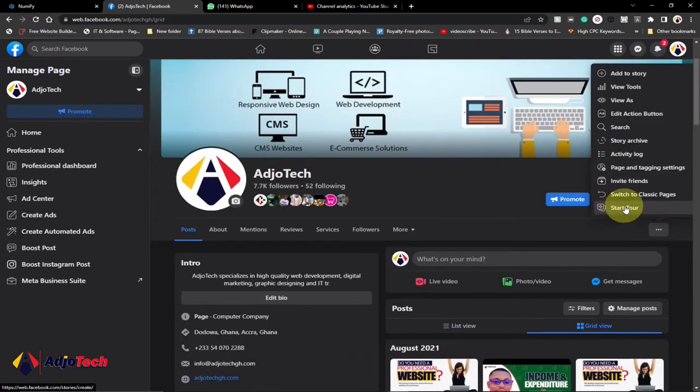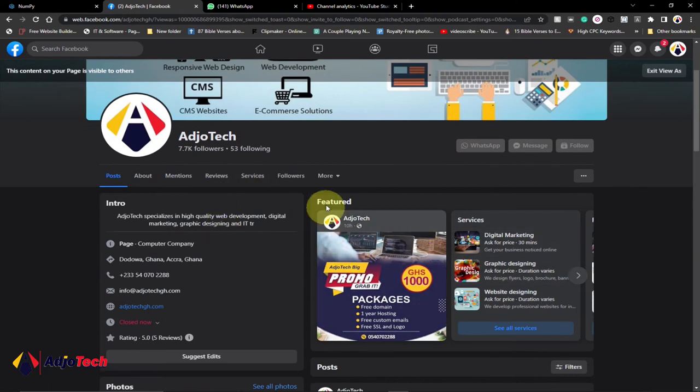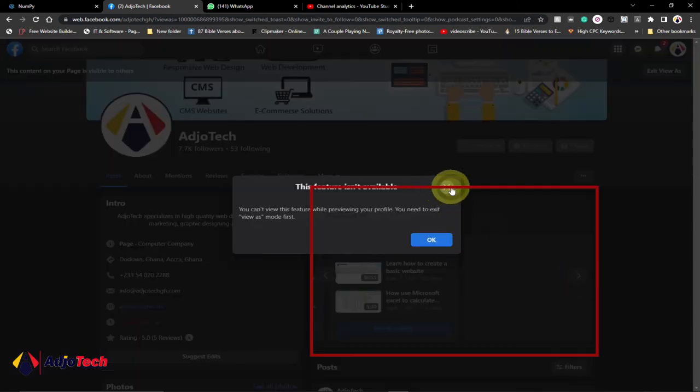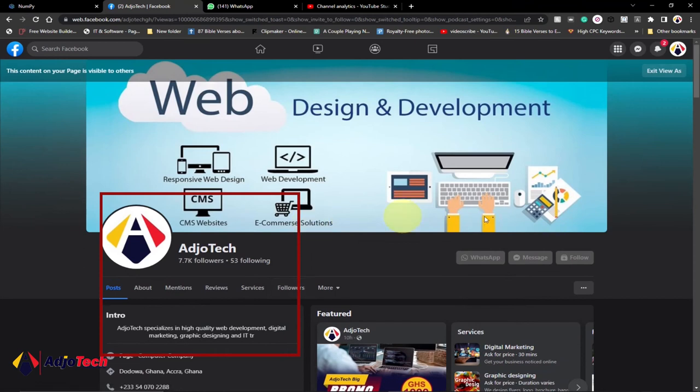If you click on view as viewer, you can see what visitors will see when they come to your Facebook page. A new viewer will see the follow button and can easily follow you. They'll also see a messenger button and a WhatsApp button, so these are easy ways people can contact you. The person can follow you and start seeing your posts, message you, or WhatsApp you. You can see how the featured posts you make will be displayed here, and visitors can scroll through your services and everything else. Everything is well organized.